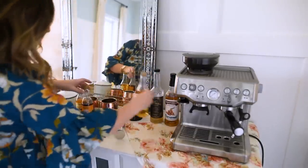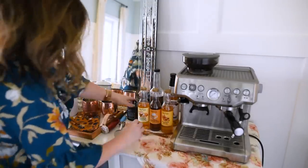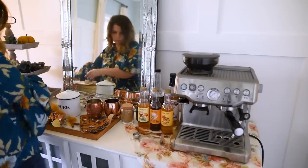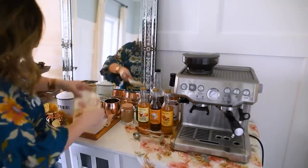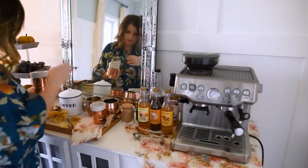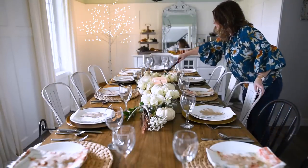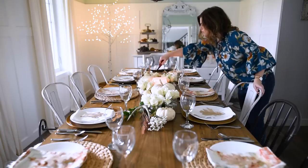I set up a coffee station on the side table — I did a video about this a few weeks ago. I found some pumpkin spice flavored coffee syrup and arranged it with some sugars, mugs, and teaspoons. I added a napkin to match the others on the table so everything is coordinated. The tray was a dollar store DIY — I'll link to that below. I also added some copper mugs to the tray for a nice coffee station my guests can enjoy.